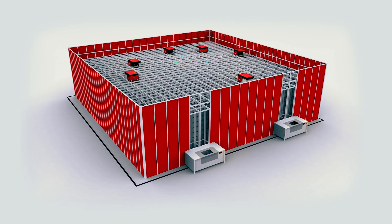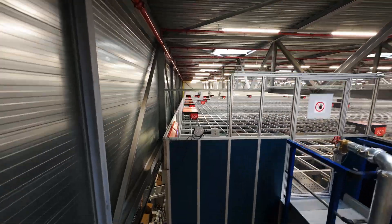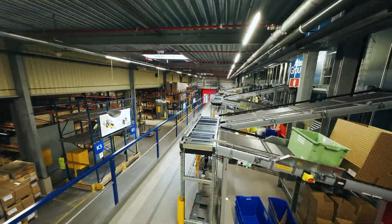This massive block of bins is accessed from the top by robots that dig out bins to deliver them to a pick station in a goods-to-man process.